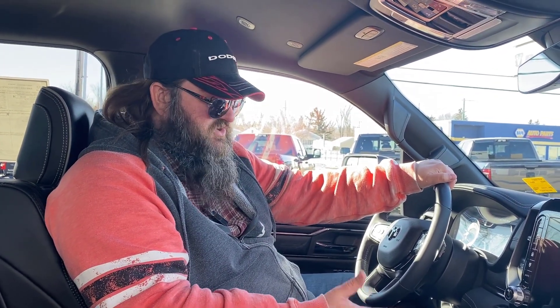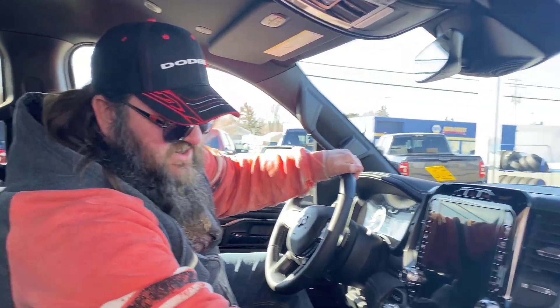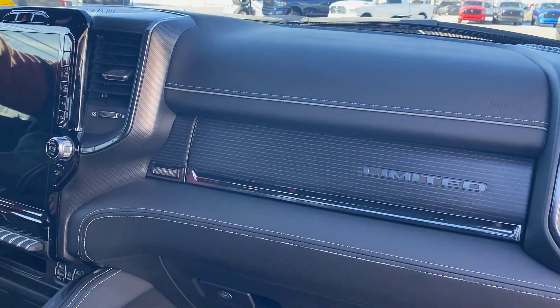It's got the universal remote for the garage door opener as well. Very, very loaded, nice vehicle. Just the details and the stitching are gorgeous, and lots of room in the center console.